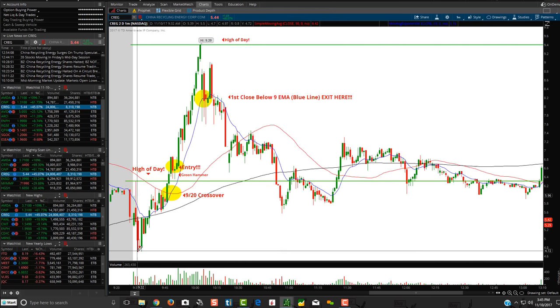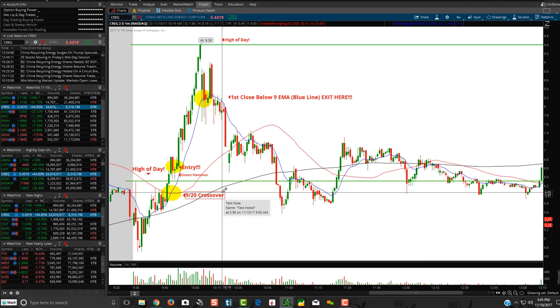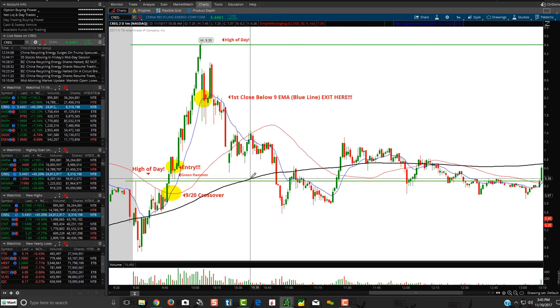I made this chart on this stock, CREG, that just absolutely ripped today. It's one of these China companies. I think basically with Trump being out in China the past couple of days, it just ends up ripping. Trade Ideas had several stocks over the past day or so that just kind of ripped up based on Trump being out there and probably working some deals with China.